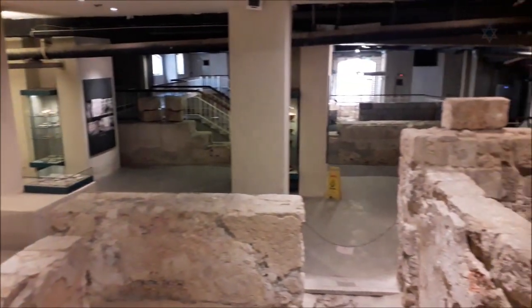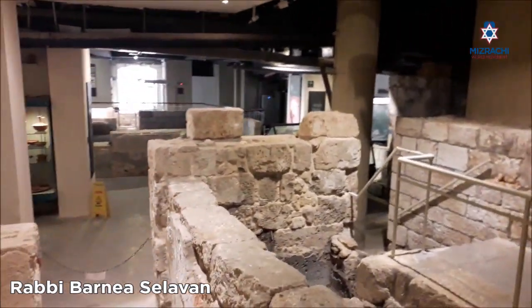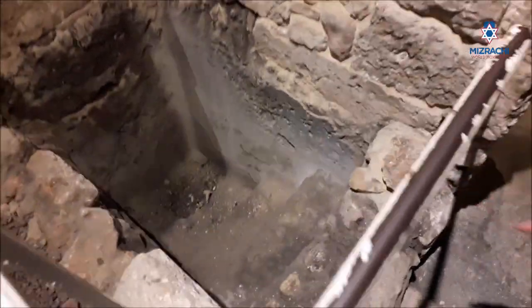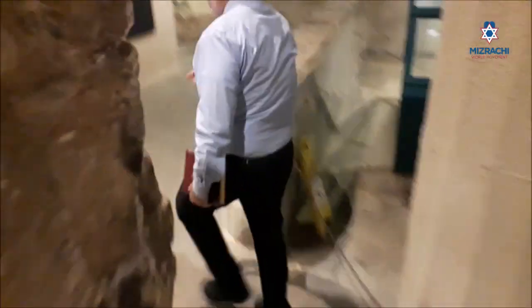This building begins here where we're standing and continues past that exit. It's at least 20,000 square feet. And there are eight ritual baths in this house. Here is a mikveh, a ritual bath, to use as you're entering the house. We come into a glorious foyer.